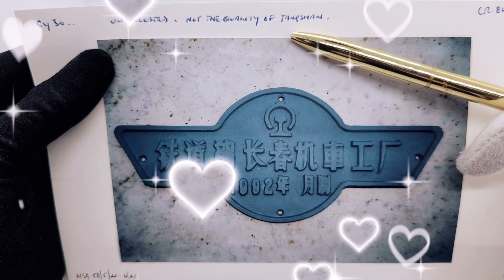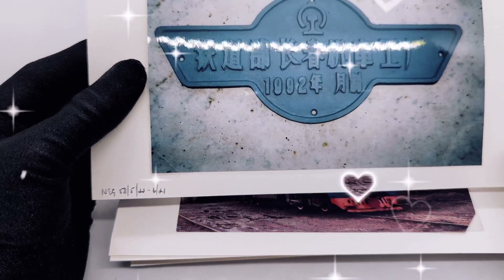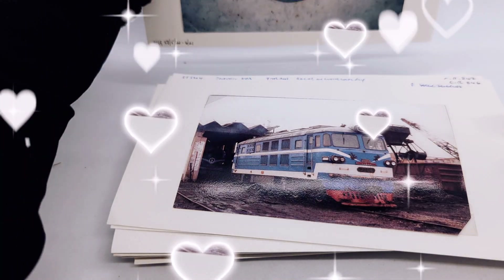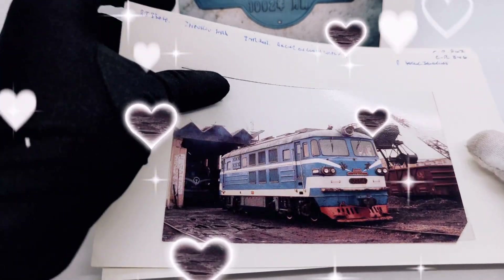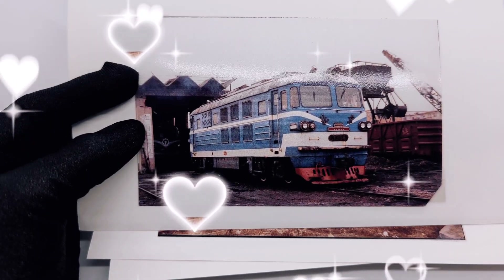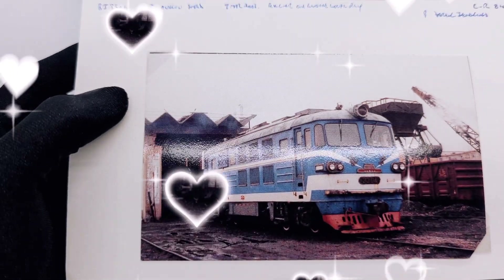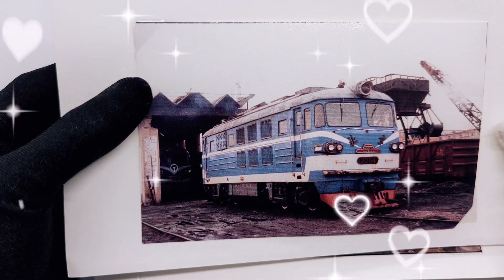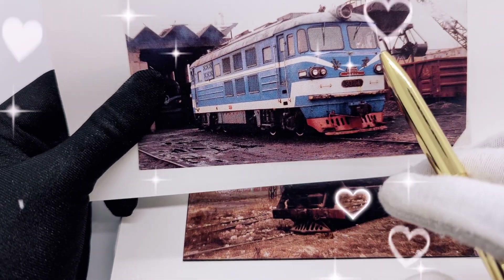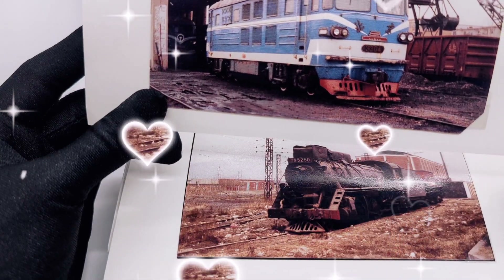This one says 1992 — it's all written in Chinese characters apart from the date. Nothing written at the back so we move on to the next photograph. By the way, if you're interested in any of these please message us or leave a comment down below and we will ship it to you worldwide via Royal Mail — checkout will be via eBay. Next photograph: I can't read the writing, but it's a lovely vintage blue train, looks very industrial, and this is still in China.